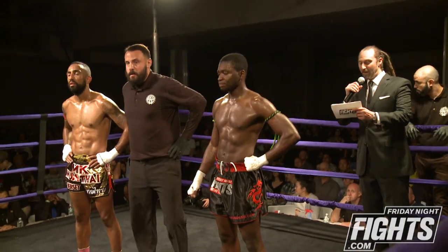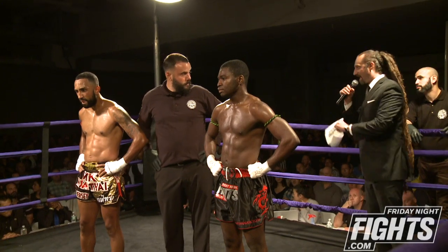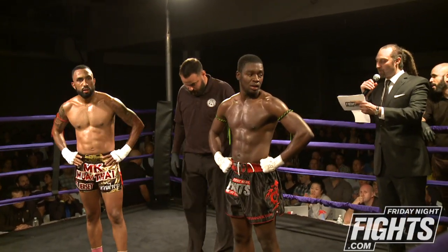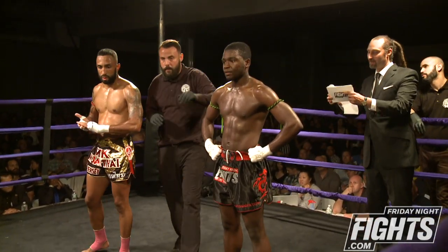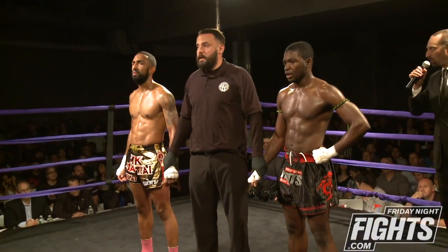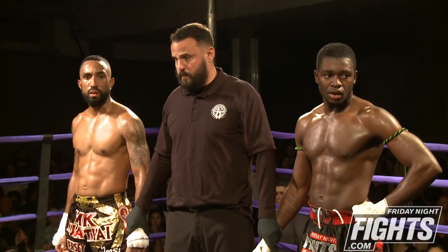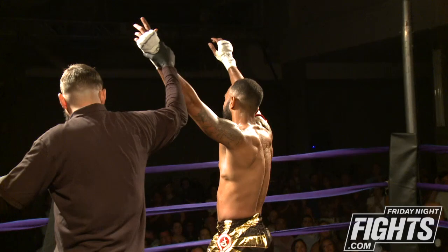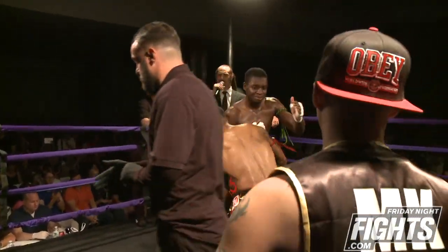After three rounds of action here at the Skylight Modern, we go to the judges' score totals and they read as follows. Judge A: 29-28 for Maldonado. Judge C scores this bout 29-28 for Opong. And Judge B scored this bout 29-28 — your winner by split decision, representing MK Muay Thai from Hawthorne, New Jersey: Ramon Maldonado.